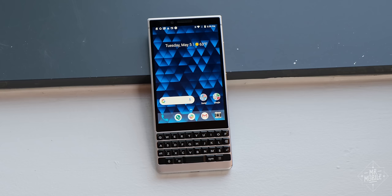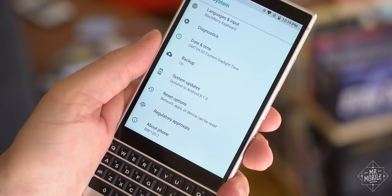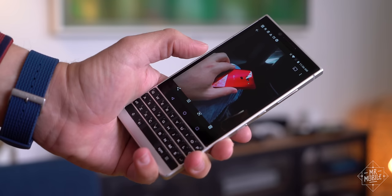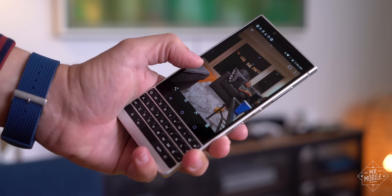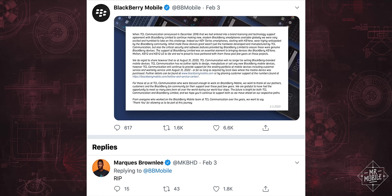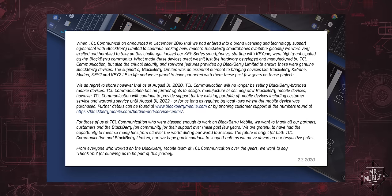But you should not buy it. Apart from being two years old, running two versions of Android behind, and packing a camera that was never great, the Key 2 is a device without a future. While BlackBerry continues to exist as a software and services company, its hardware licensee, BlackBerry Mobile, announced back in February that it would close up shop come summer. And while they promised to support existing models through 2022, that's just not a good enough reason to buy one today.